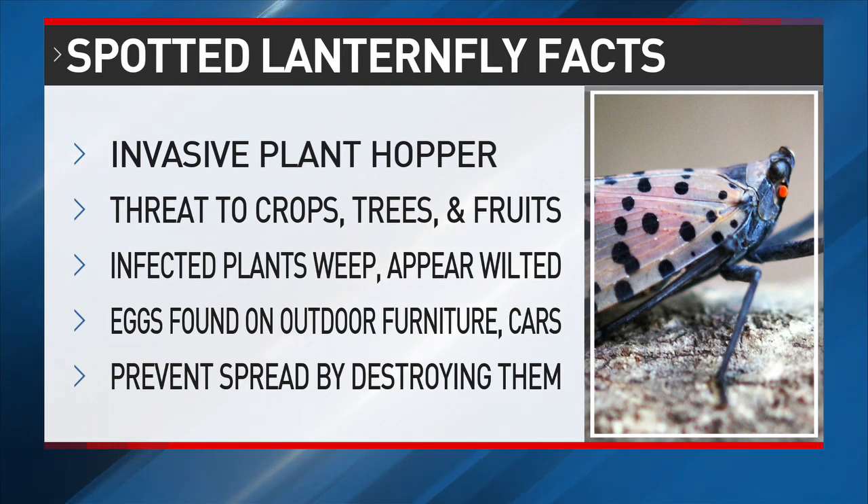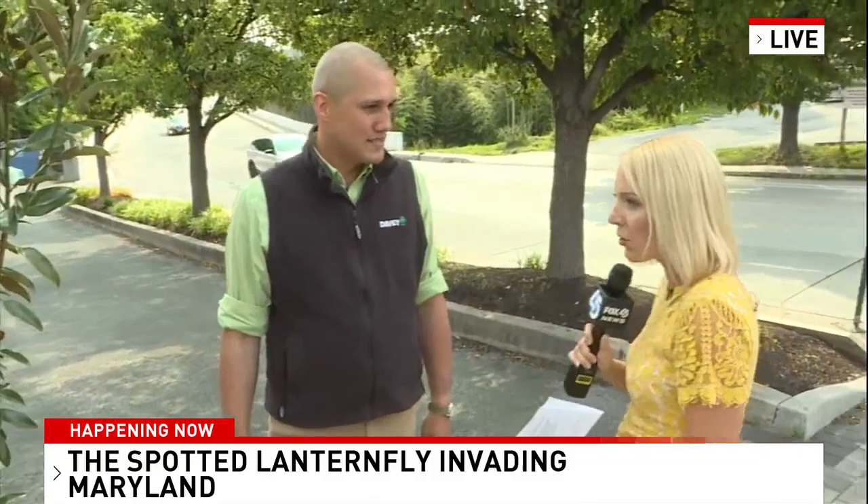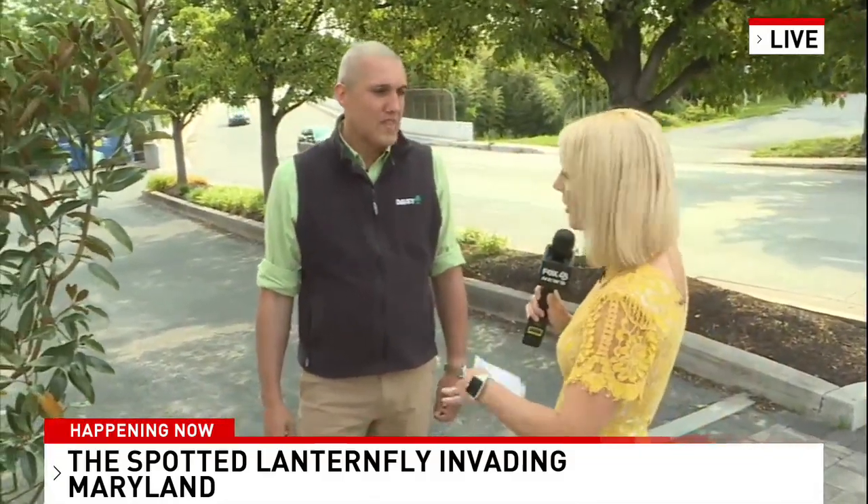Right now, before they emerge from their egg masses, it's a good time to scrape the egg masses off the trees. What do the egg masses look like? They're these little gray or brown blotches on the side. Unfortunately, they look a lot like the lichen you see on trees and they kind of blend in. As we're looking here in Baltimore City, I don't see anything, but Baltimore City is under quarantine. What does that mean?